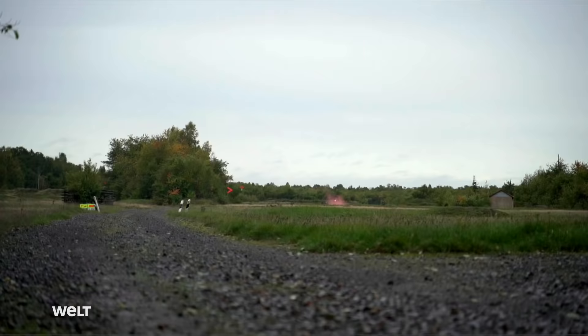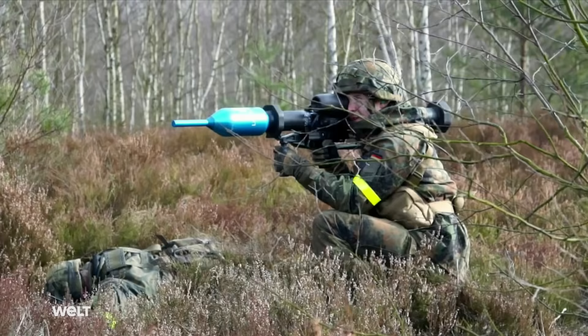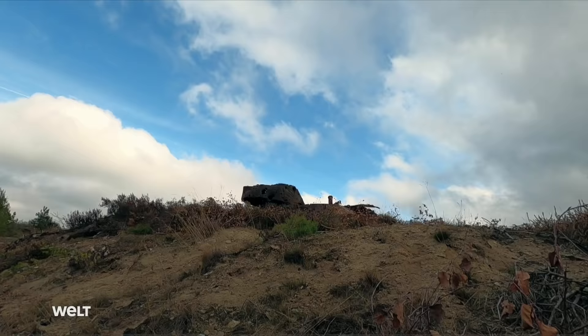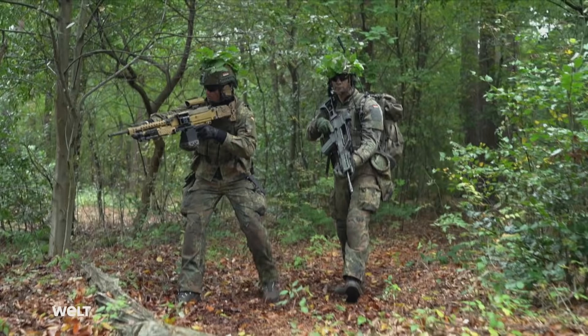The Panzerfaust rocket-propelled grenade is even more devastating. Firing RPG! And for distant armored targets, the MELS comes into play. Handheld weapons make a substantial contribution to the firepower of the German armed forces. A glimpse inside the armory of the Bundeswehr reveals the weapons technology and their tactical deployment.